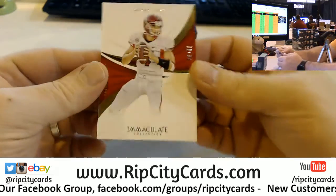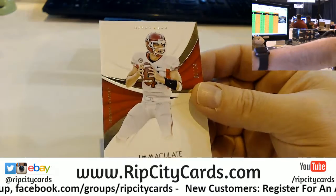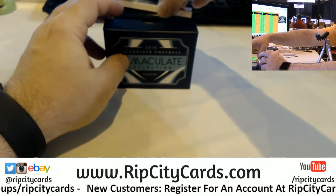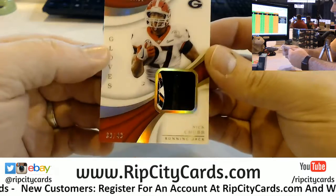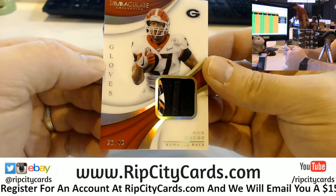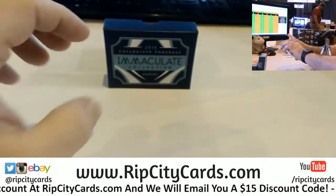I'm going to get you those packs, Chris Fitz, if I can. Actually here's one — Derek Carr, 299. I've been using a post-it note to keep it separate. A Nick Chubb, 39 out of 49. Gloves card, 1, 2, 3 colors — 4 colors maybe. I've got to get slider boxes for those.